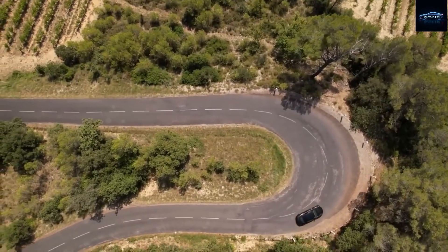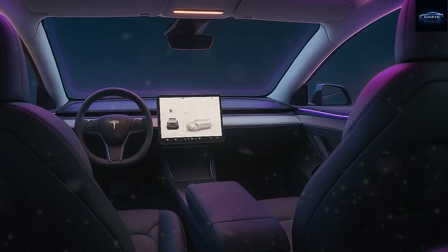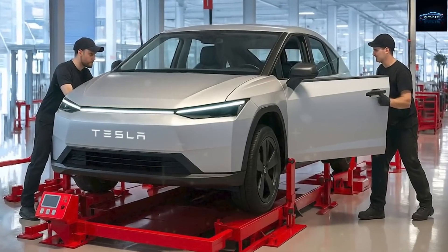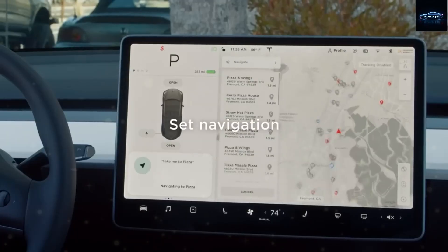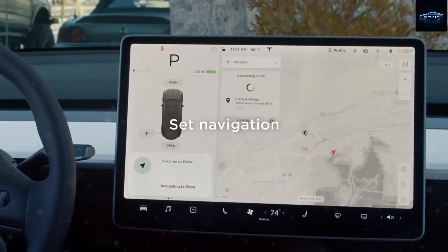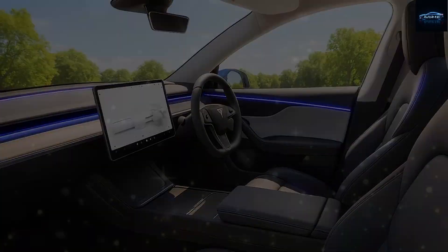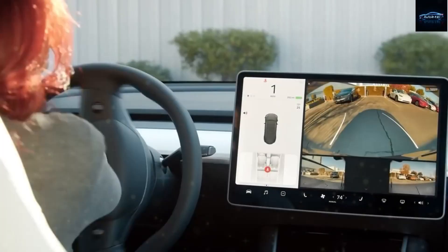At the heart of this user-friendly design is what Elon Musk calls 'shocking simplicity.' The interior is centered around a single ultra-clear 15.7-inch touchscreen, slightly angled toward the driver for easier visibility and interaction. This screen replaces the traditional instrument cluster and unifies navigation, climate, media, and vehicle settings into one intuitive interface, reducing production complexity, minimizing potential failure points, cutting long-term repair costs, and streamlining over-the-air software updates.